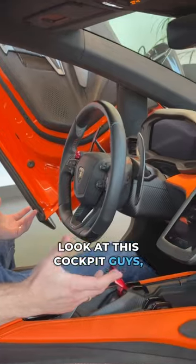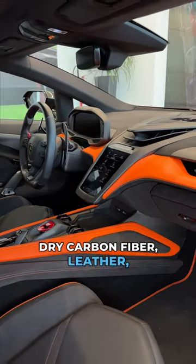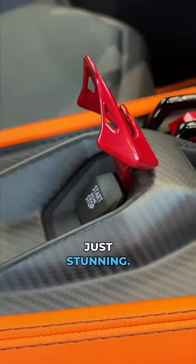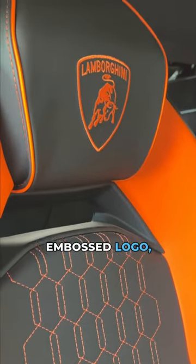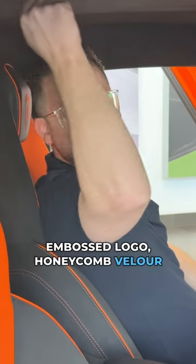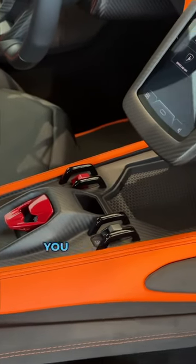Look at this cockpit — Alcantara, dry carbon fiber, leather, just stunning. The seats are gorgeous with honeycomb stitching on the back, Lamborghini embossed logo, honeycomb velour stitching, and Alcantara on the headliner. This thing is gorgeous.